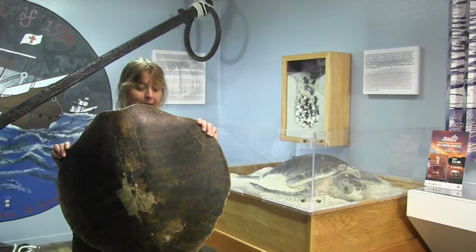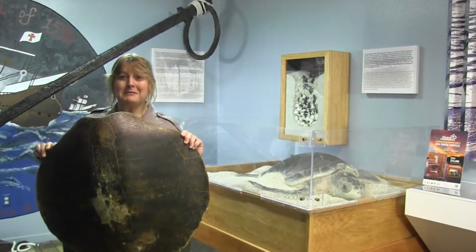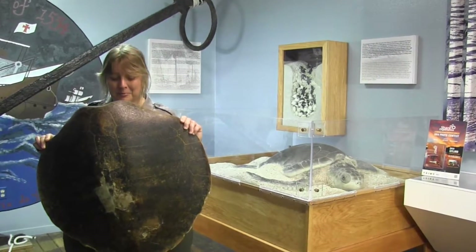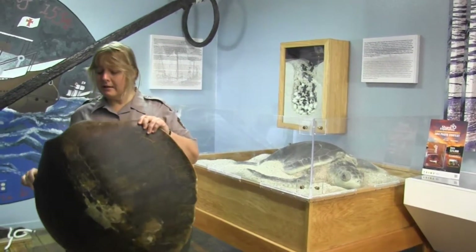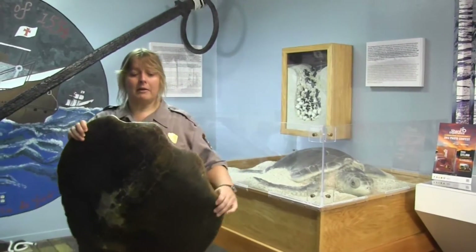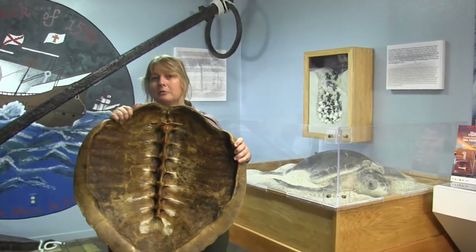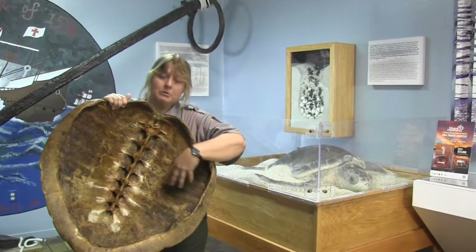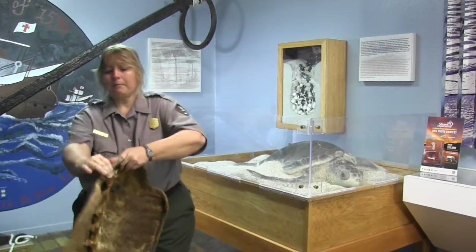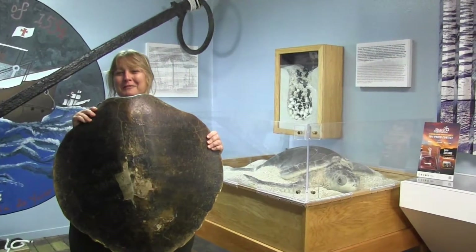Adult Kemp's ridley sea turtles weigh about 80 to 100 pounds, and this is the size their shell gets — the smallest sea turtle species in the world, which is pretty amazing. If I turn it around, you can see their spine on the inside, their backbone and their ribs coming up in here. So this is just their back — it is part of their body — and they can't take it off like they do in the cartoons.